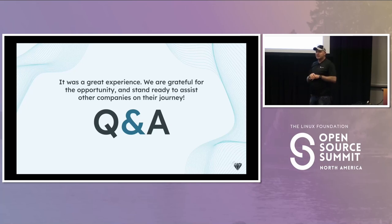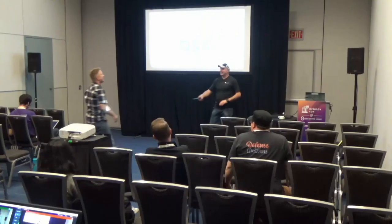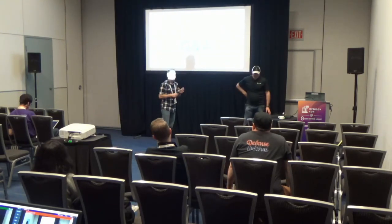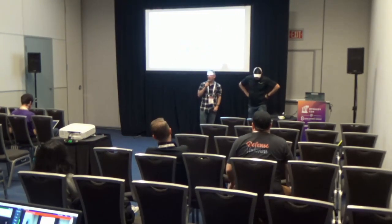With Platform 1 getting moved to the JWCC, how do you see the SBIR process getting impacted? I have my perspective, but I'll pass it over to Camden to take that one. So the question was: if Platform 1 moves over to JWCC, how might that impact the SBIR process?